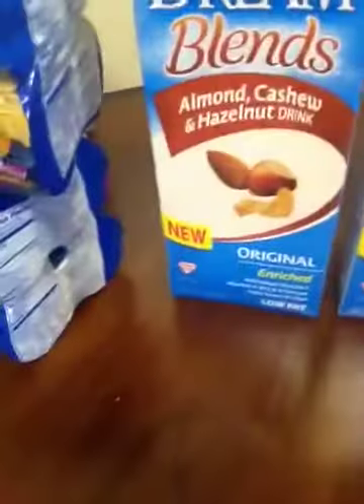Everything on this table behind me has to have retailed for over $80 — I'm not even kidding. Like these Rice Dreams right here are normally like $3.39 a container. I'm going to show you a little bit of what I got and just give you the price breakdowns.